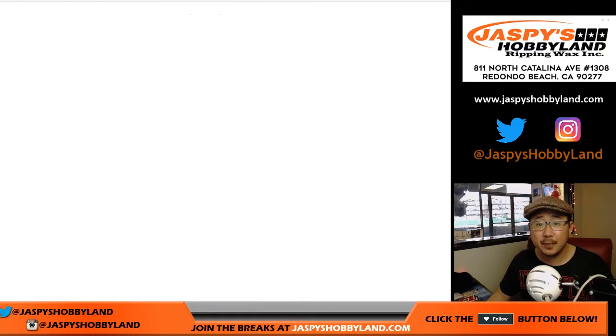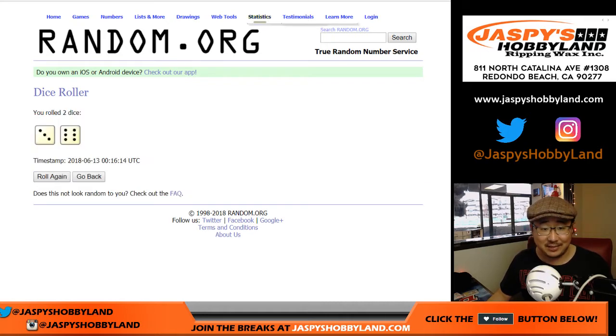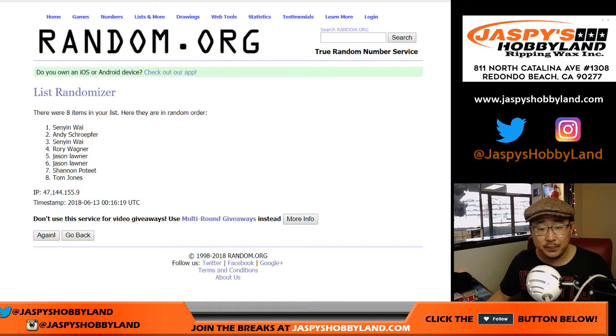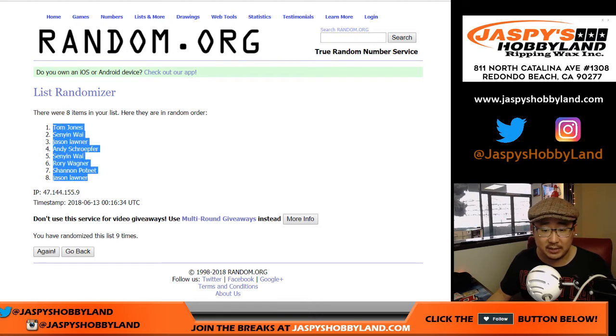So good luck. We're going to randomize each list — three and a six, nine times. Randomizing one through eight times, and the ninth and final time. So there are your names — TJ down to Jason — after three and a six, nine times.